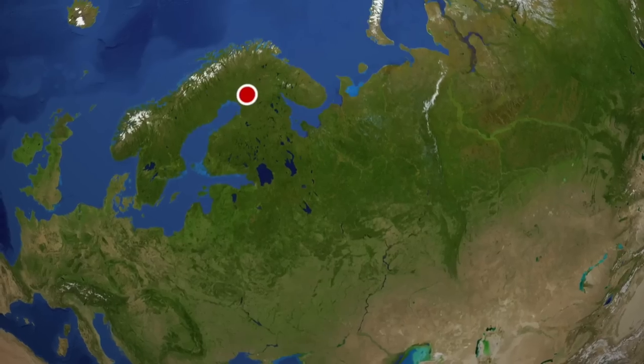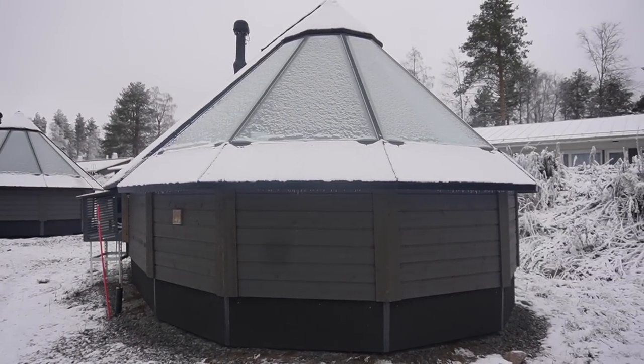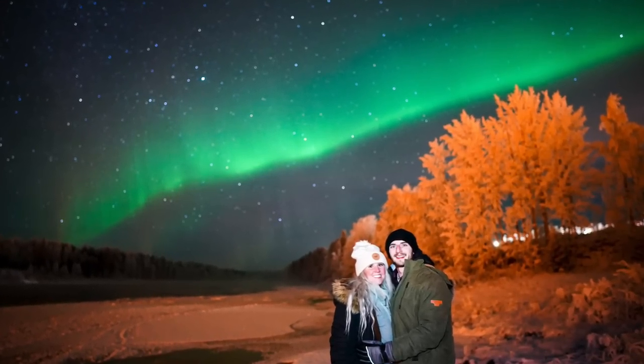We have an aurora cabin. If you've researched places in Finland, I'm sure this place or another place has popped up that has glass walls so that you can look up at night and see the aurora borealis. That is why it's called the aurora cabin. Now it's time to show you guys around.